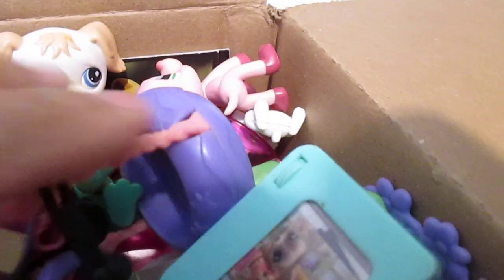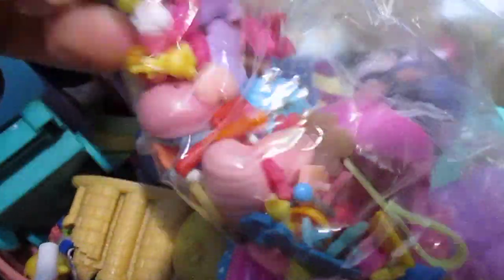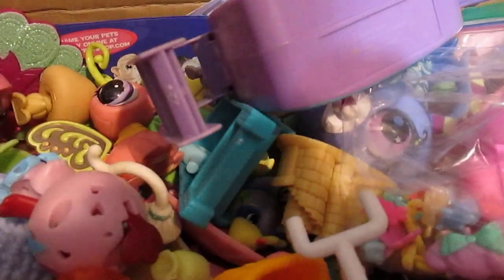Wow, look — I'm seeing the Blythe TV here, it's so cute. And what is this? It looks like a whole bunch of little bits and faces — I believe this is for the new edition. Then we have some accessories and a habitat. Oh look, it looks like it's a complete slide, wow.